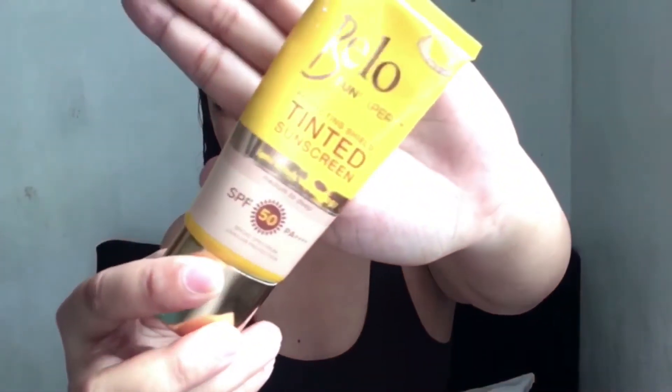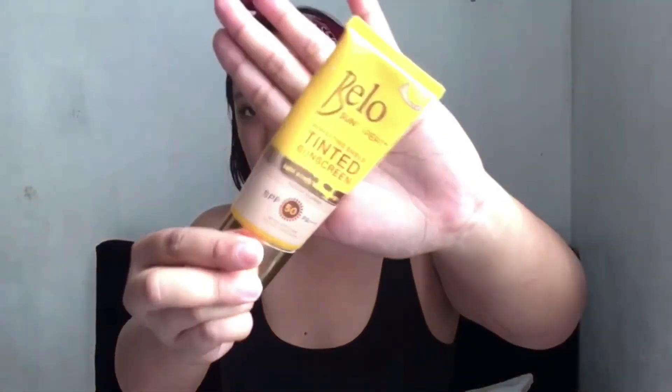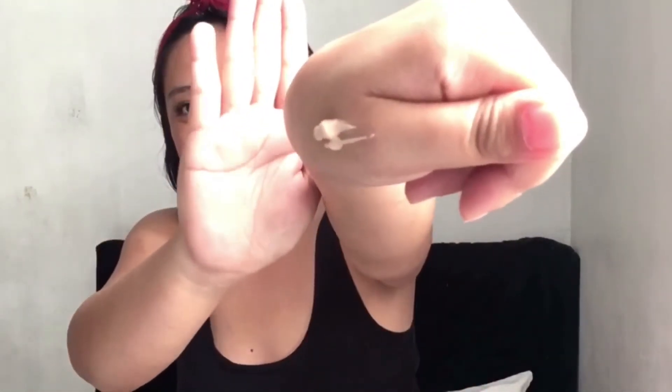Next item is the Bellow Tinted Sunscreen SPF++. This is what I've been using recently, I love it so much. It's almost empty — the packaging is tube type so you can really use every last bit. When I apply it, I put it on my hand first — it goes on a bit white but it absorbs and matches my skin tone.